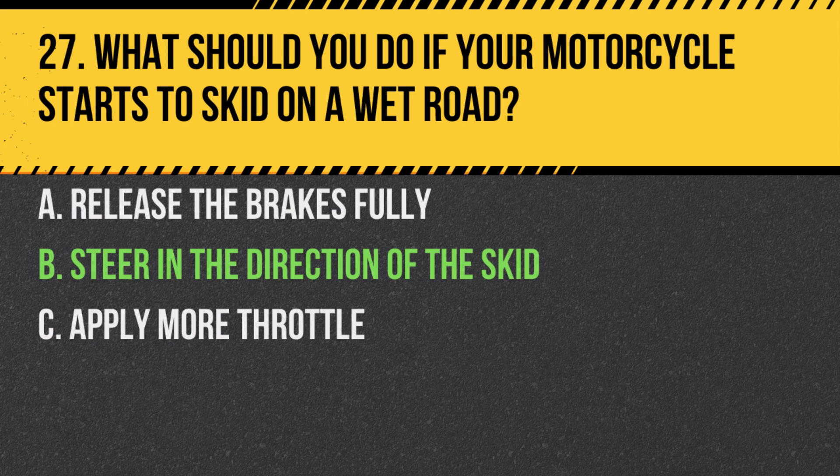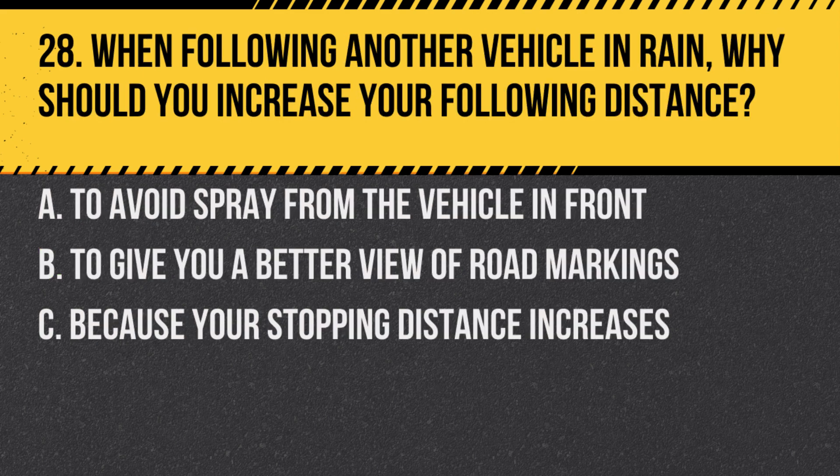Answer: B. Steer in the direction of the skid. If you start to skid, it's essential to steer into the direction of the skid to regain control.